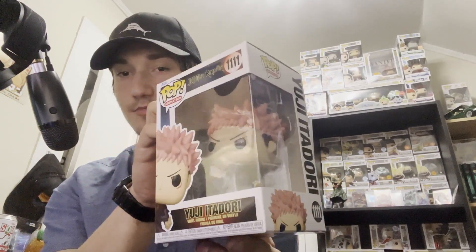Up first, from Five Below, we went ahead and picked up Yuji Itadori. I picked this one up because it was only five dollars. They just got in a bunch of new anime pops — they have the new Zoro, some Fullmetal Alchemist, a lot of Demon Slayer, Naruto, and even Jujutsu Kaisen. I had to pick this one up. This is like my third or fourth Jujutsu Kaisen Funko Pop because I'm loving season two a lot more than season one.